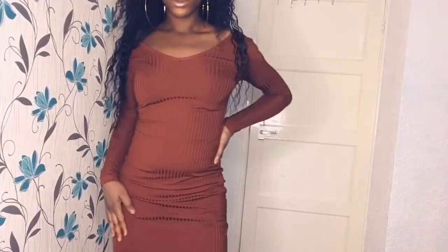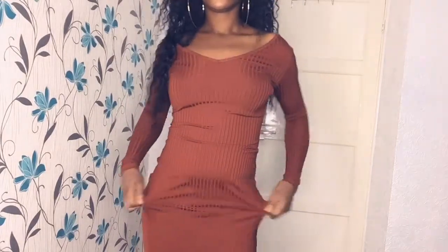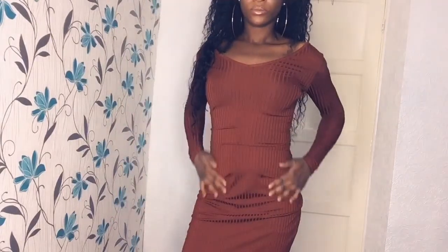This dress looks so nice. I don't really like dresses that are too tight, but I like this one — it's really nice and very smooth on my skin. As you can see in the video, I'm loving myself. When I bought this dress I wasn't really sure, but when I put it on and felt how it feels on me, I love it so much. It's so fabulous.